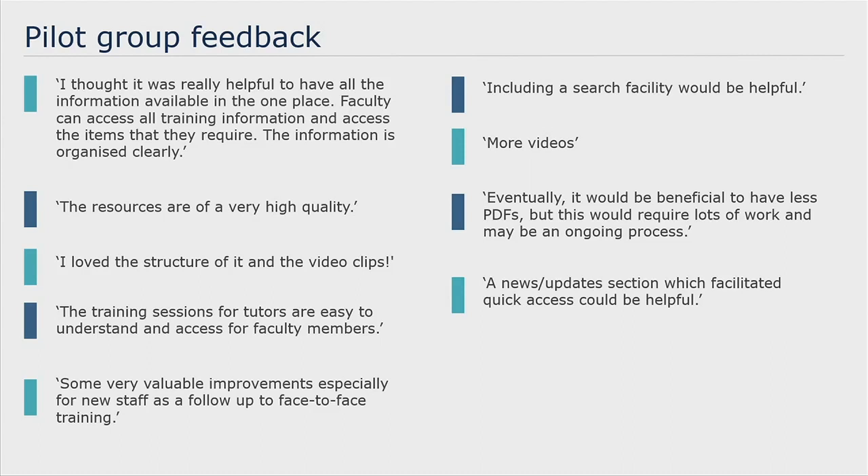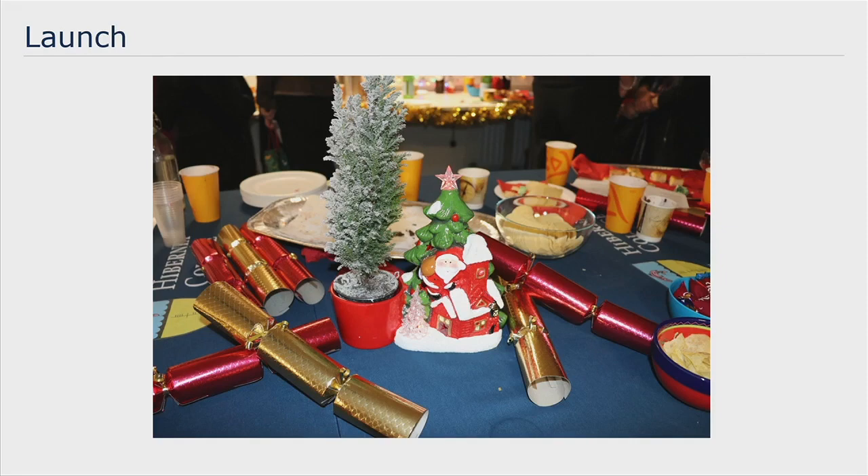We are looking at the idea of including an announcements block for news and updates. We launched the Faculty Hub at our faculty Christmas party in December and it went down very well — along with the mince pies and mulled wine, which probably helped. Orla is now going to talk us through what lessons we learned from the project and what we're planning to do next.